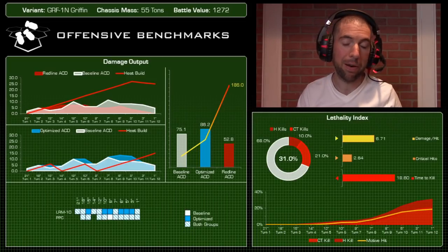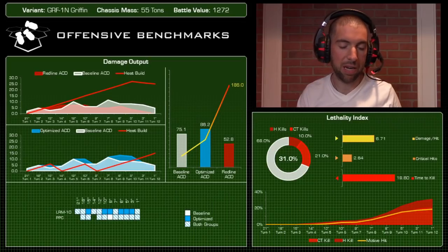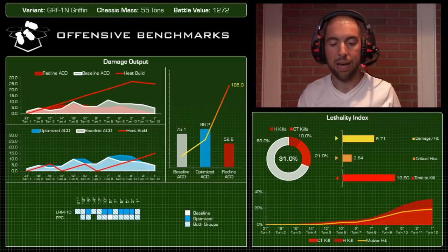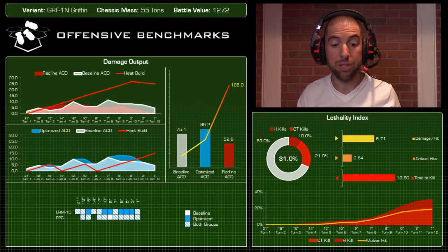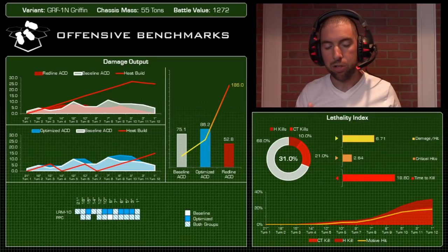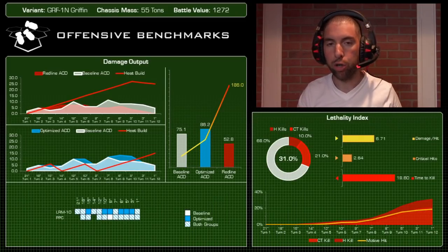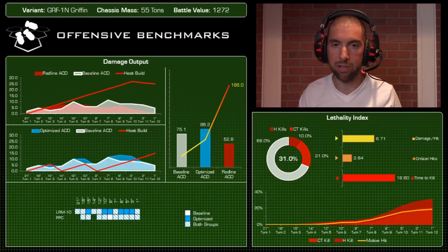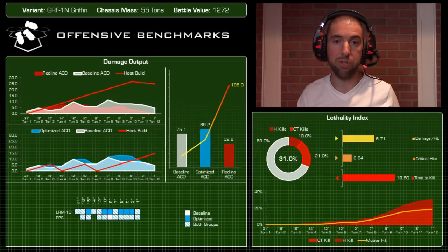In the optimized grouping you are firing that LRM-10 much more frequently and taking on that extra heat. In terms of lethality, this mech performed mediocre — it was able to kill the target 31% of the time. The target in our lethality simulator is a Javelin, so 31% of the time it can take that Javelin down, and 69% of the time that Javelin walks.